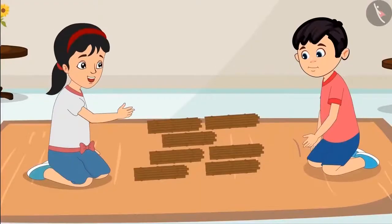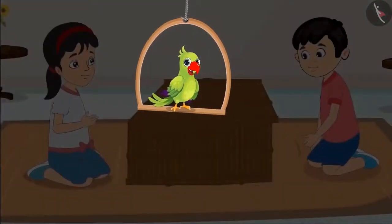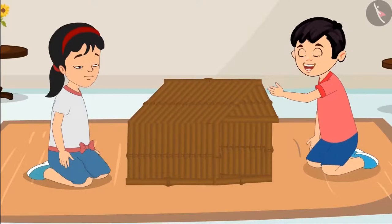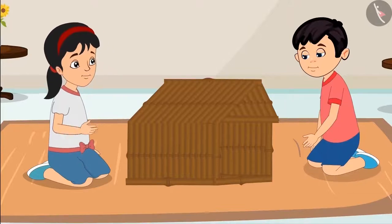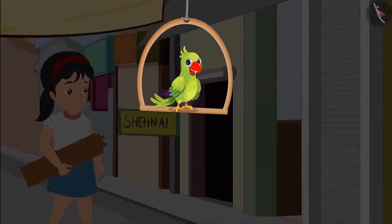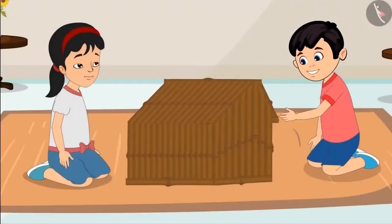Alright Chotu, now let us build the house. Chotu and Pinky could not complete the house with 70 sticks. Let us see what they are doing now. Oh no, we do not have enough sticks to make the door of the house. Chotu, I will get more sticks from Aunty. Pinky, we need 10 more sticks. Pinky gets 10 more sticks, and then Chotu and Pinky finish making the house.